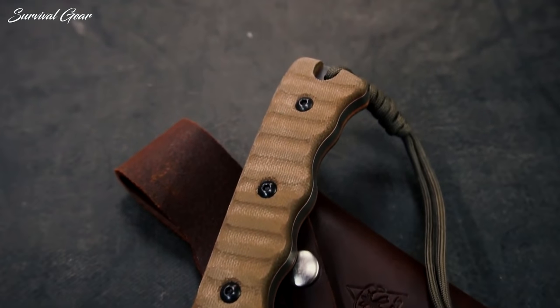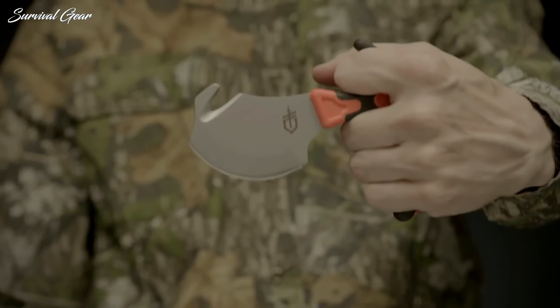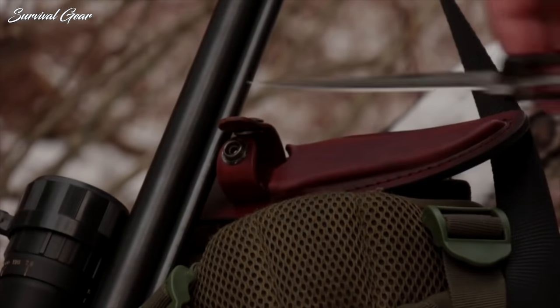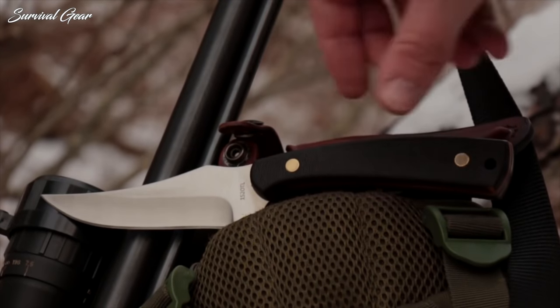Most of these were designed specifically for hunting applications, and some of them have a few extra tricks up their sleeve. But whatever the case, they all make superb tools to be used in the chase.